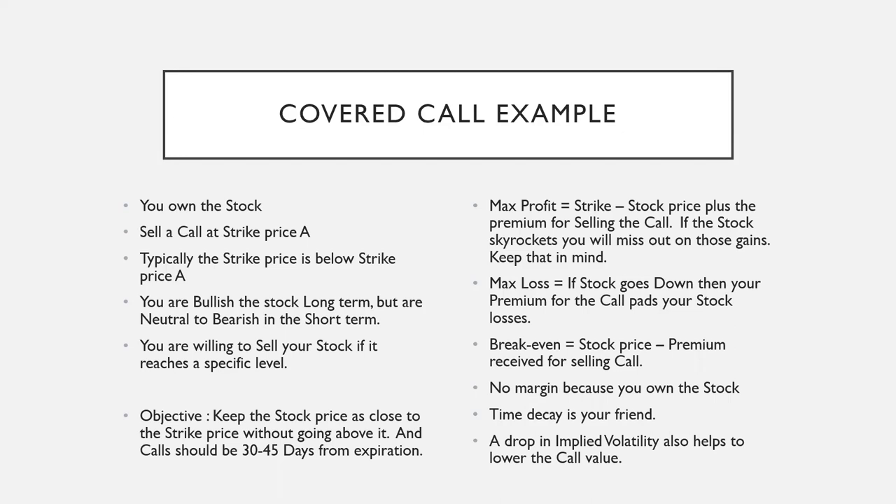The objective is to keep the stock price as close to the strike price without going above it. The call should be 30 to 45 days from expiration — that's where you get the maximum bang for your buck for this strategy. Maximum profit is the strike price minus the stock price, plus the premium received for selling the call. If the stock skyrockets, you'll miss out on those gains, so keep that in mind — nothing is perfect. Even though the covered call is like a short-term insurance policy, if unexpected news like a takeover happens, your stock goes up but you'll be out that call difference.